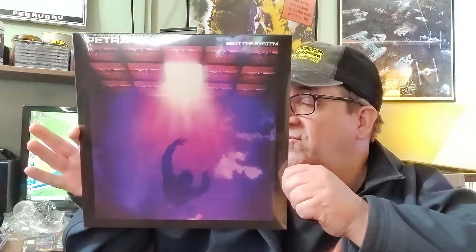The second album is Petra's 'Beat the System.' This would probably be the album I came in on as far as Petra's concerned. Love this album — it is pretty synthesizer heavy, but I love it. Greg X. Volz's vocals on this album were just outstanding. To hear him sing songs like 'Adonai' — man. I've also got an OG pressing, but look at that. Looks great.